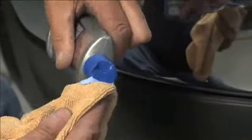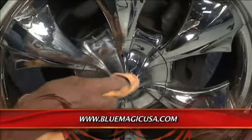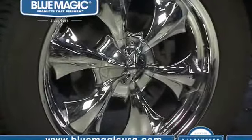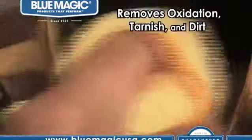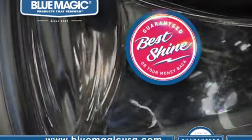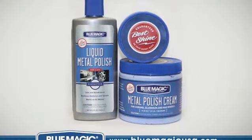You've got oxidation, tarnish, and dirt — it cleans it all off, and that silicone film helps protect against future elements on your wheels. It's also good for all metal and fiberglass surfaces. Restore showroom shine to your chrome or aluminum wheels with BlueMagic metal polish. It removes oxidation and dirt while leaving a protective silicone film. BlueMagic guarantees the best shine or your money back. For more products that perform, visit BlueMagicUSA.com.